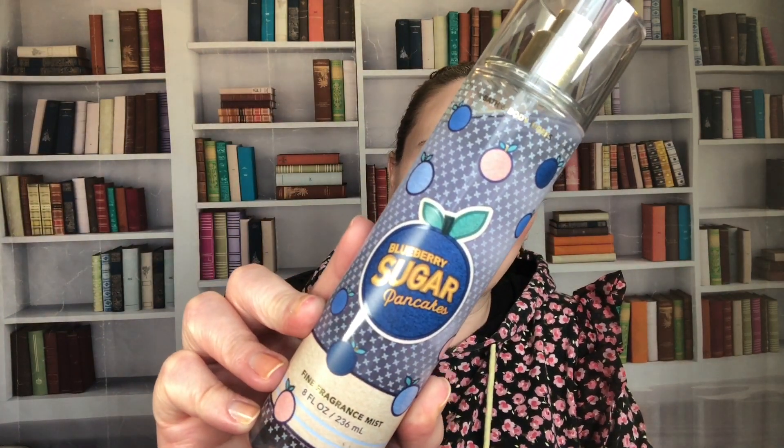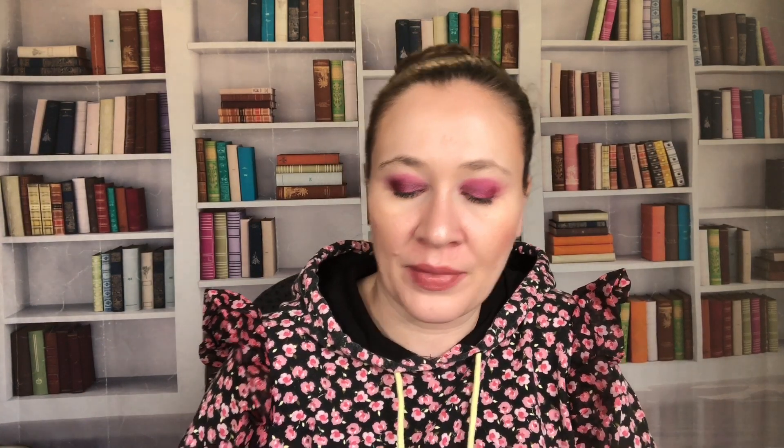We have Blueberry Sugar Pancakes — sugared blueberries, fresh pancakes, and caramel cream drizzle. When I get the blueberry note it's good, but I don't really like the pancake scent. It feels more like a syrupy blueberry overall, so it's okay most of the time.